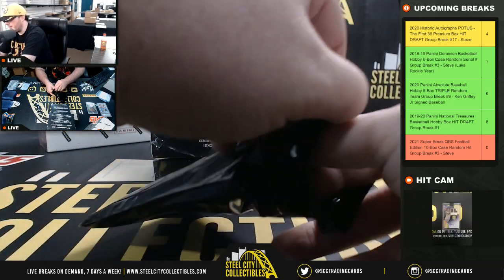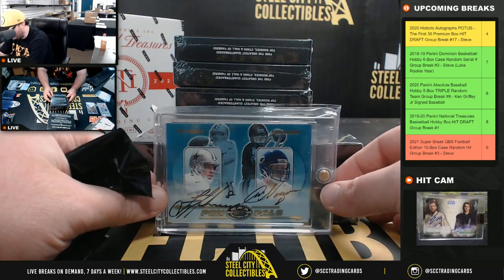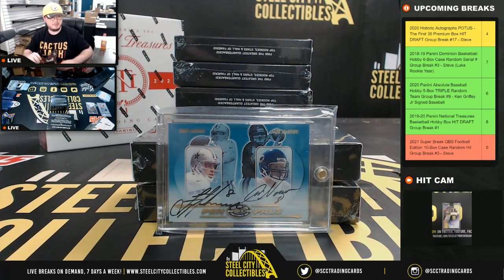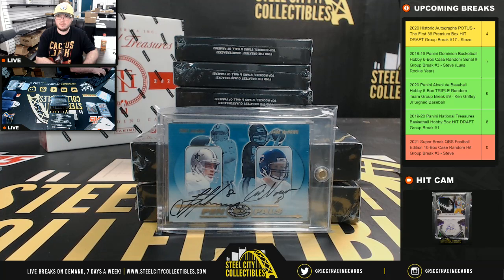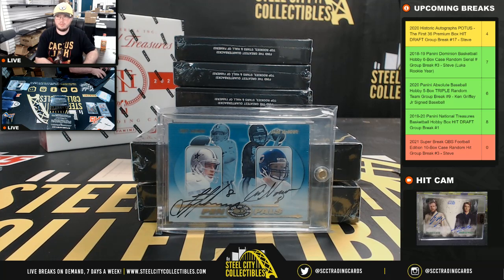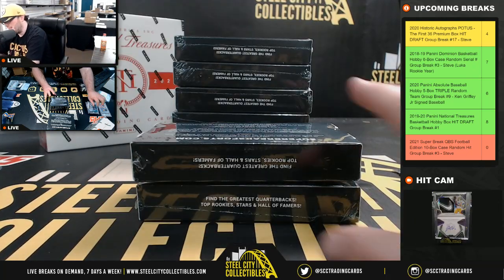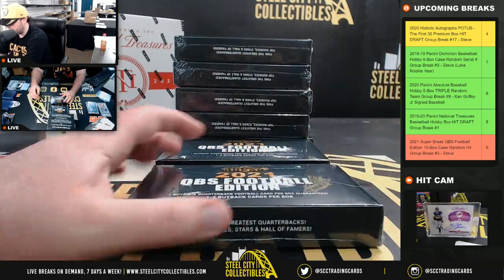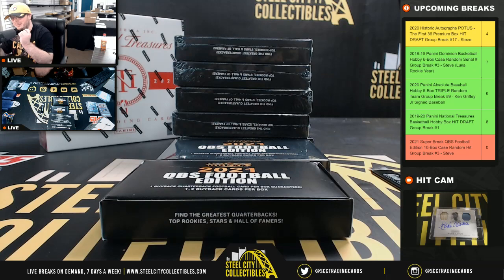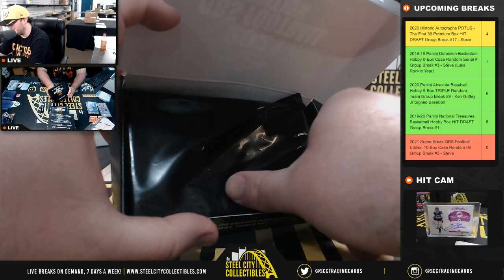Box number three — oh, that's nice! Pen Pals dual auto: it is Troy Aikman and Cade McNown. A name I haven't seen in a while — Cade McNown. That 1999 draft class did not pay out too well with the quarterbacks: Akili Smith, Cade McNown, Dante Culpepper.